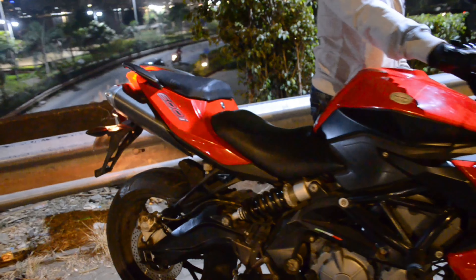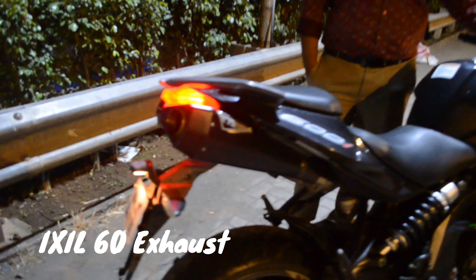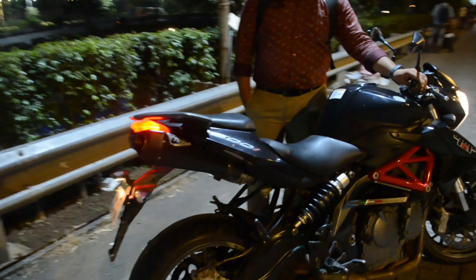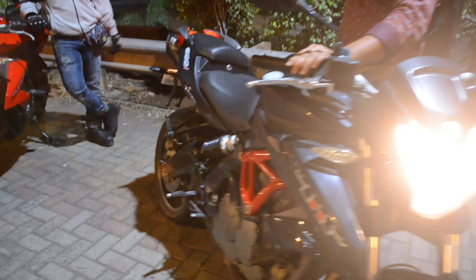This is the stock exhaust sound — you can hear it. This is also good. Now we have to take the axle sound. See, the axle has started. This sound you can hear — it's loud, guys. Compared to stock, the axle is much louder.